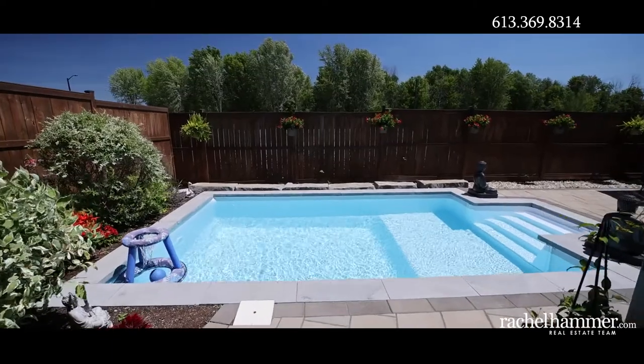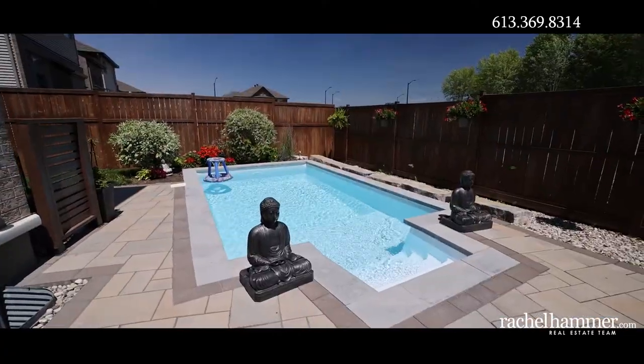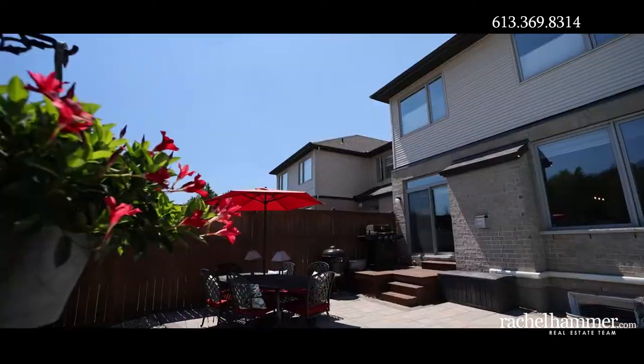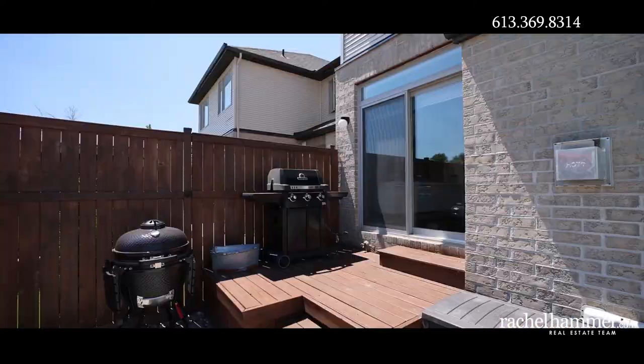The large pie-shaped and fully fenced backyard is a fully landscaped oasis featuring a heated saltwater in-ground pool and handy storage shed. Cool off on a hot summer day or enjoy dinner al fresco.